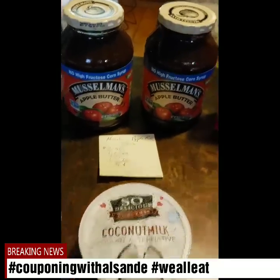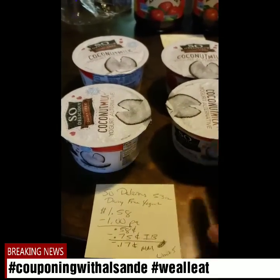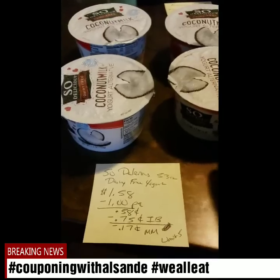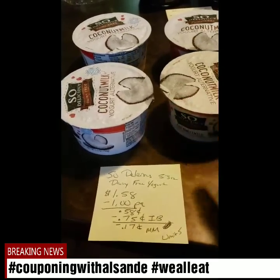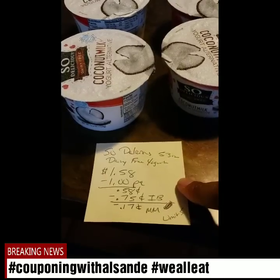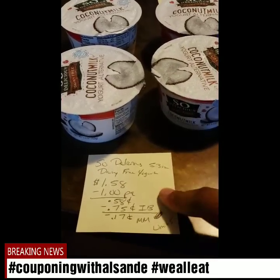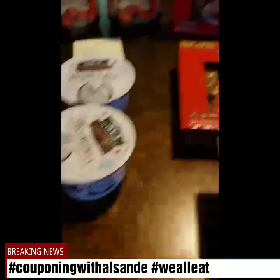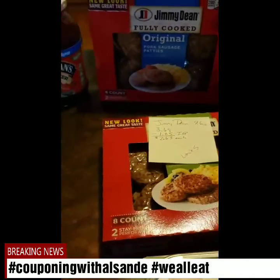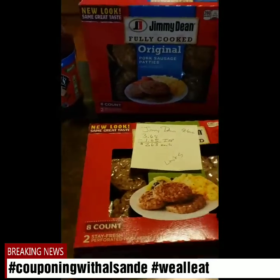The So Delicious is $1.58 — my store only had the strawberry banana, but it also has a raspberry one. With the dollar paper coupon, it's 58 cents, then I-Bought gives you back 75 cents on each one, making each one a 17 cent money maker. I did this four times but you have a limit of five.